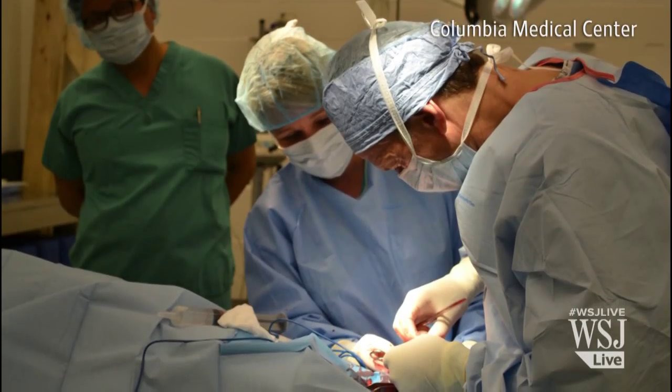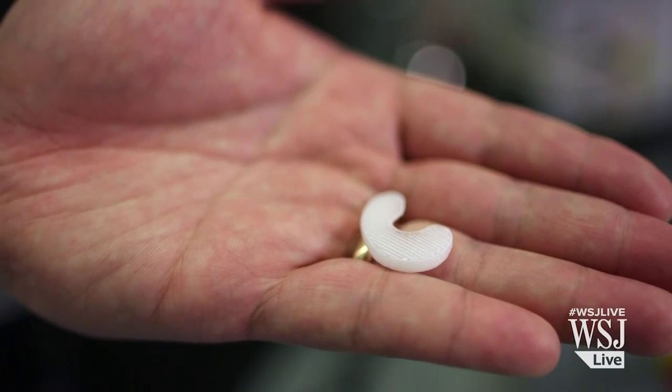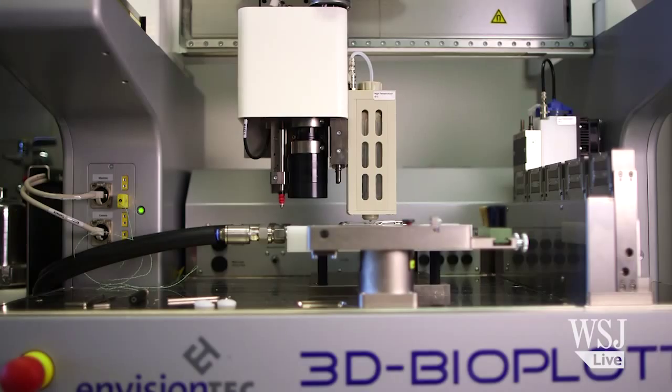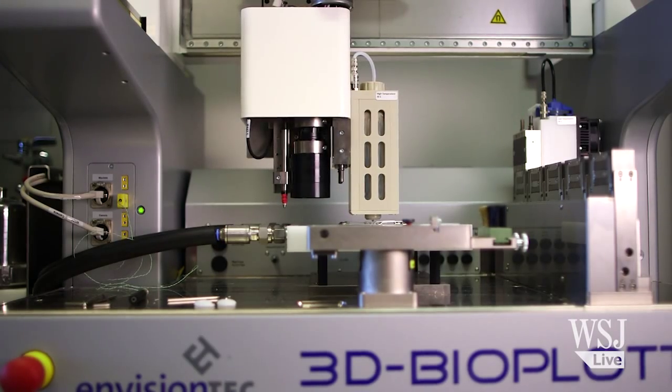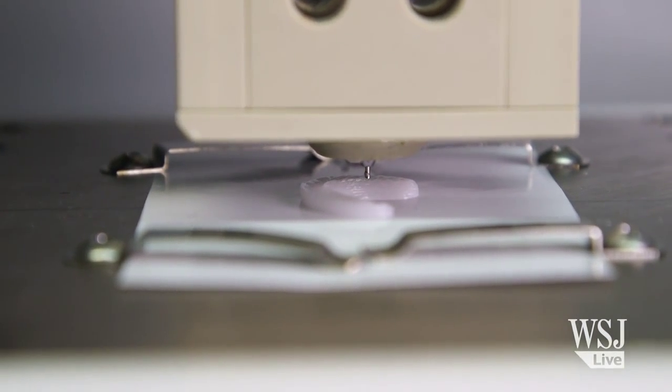Elsewhere, a team at Cornell and Columbia Universities in New York State is testing a 3D-printed device that could help regenerate the meniscus rather than replace it. The idea of this approach is to use biologically compatible materials — we call them biomaterials — that truly serve as a scaffold to get the cells to come in.